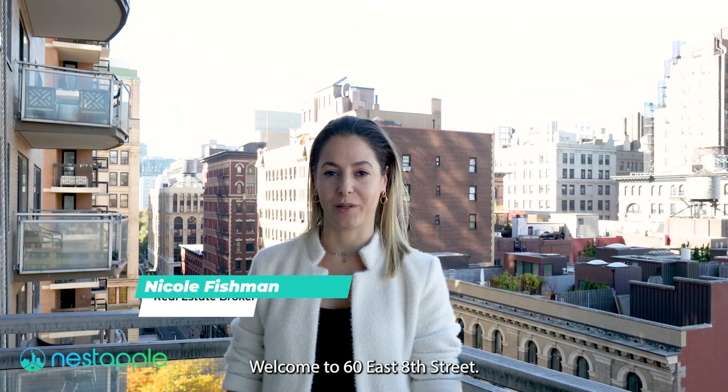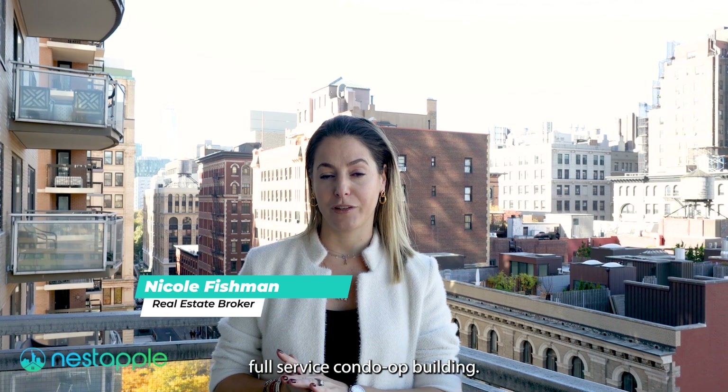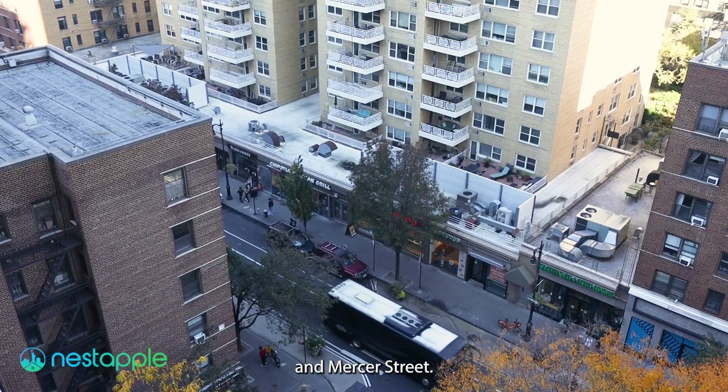Welcome to 60 East 8th Street. It's an impeccably maintained, pet-friendly, full-service condo building in a prime location in the village between Broadway and Mercer Street.